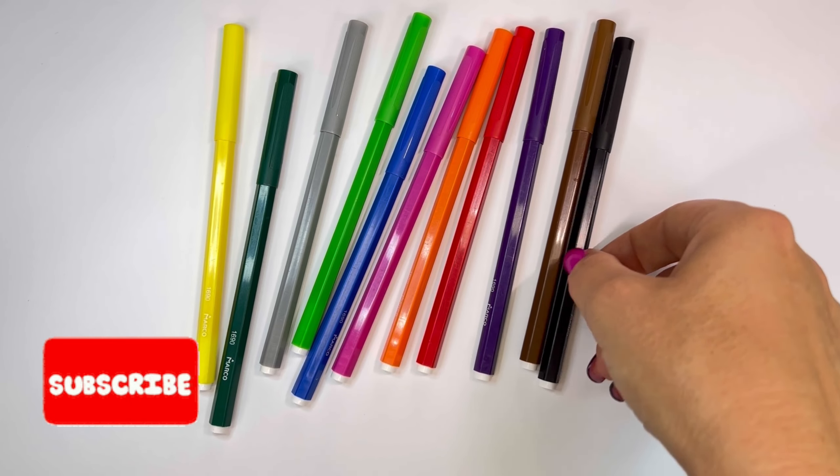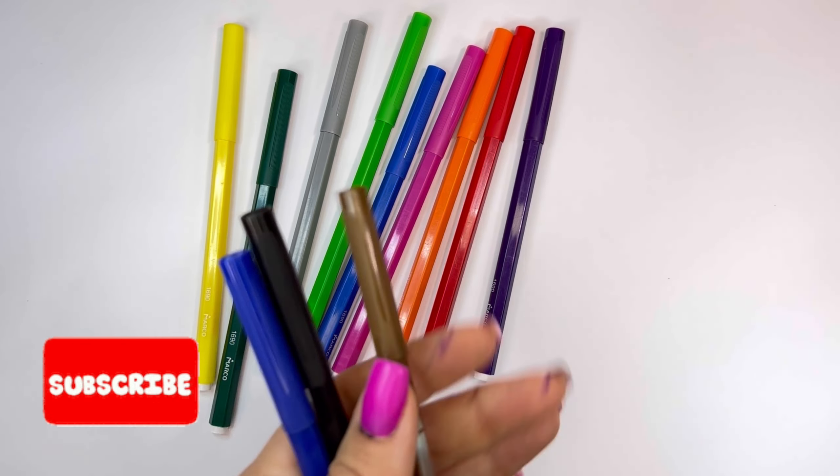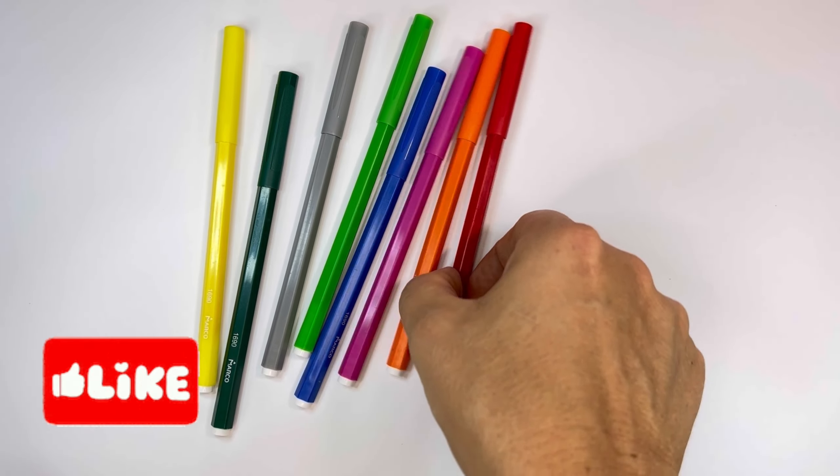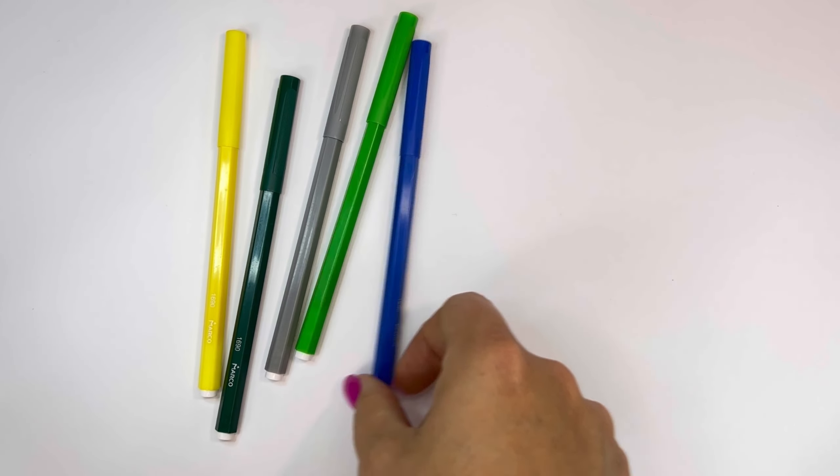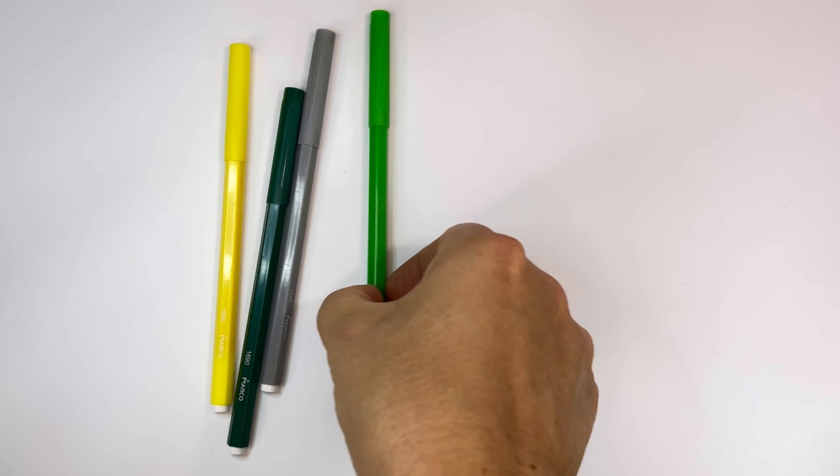Blue. Black. Brown. Violet. Red. Orange. Pink. Sky Blue. Green. Grey. Deep Green. Yellow.